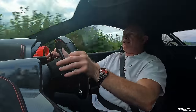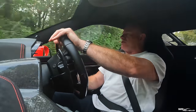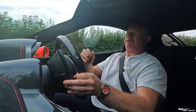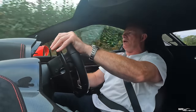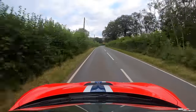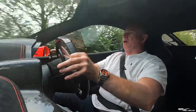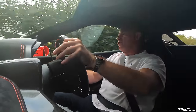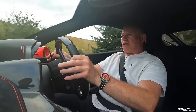The 458 Speciale weighs 1,395 kilograms, whereas the 458 Italia weighs 1,485 kilograms — so there's a 90 kilogram difference. Some of that is in the soundproofing, because you can hear every little bit of gravel hitting the underneath and wheel arches, as the wheel arch liners are substantially thinner than the standard 458 Italia and Spyder liners. You can instantly feel a fair amount of difference between this and the 458 Italia.